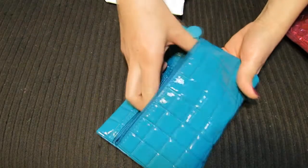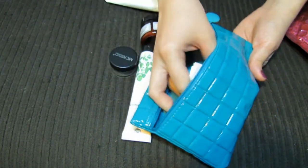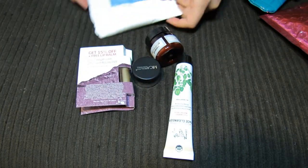So let's see what's inside here. Usually, if you guys aren't familiar, you get five items each month along with your Ipsy bag. So here we go. Here are my four other items.